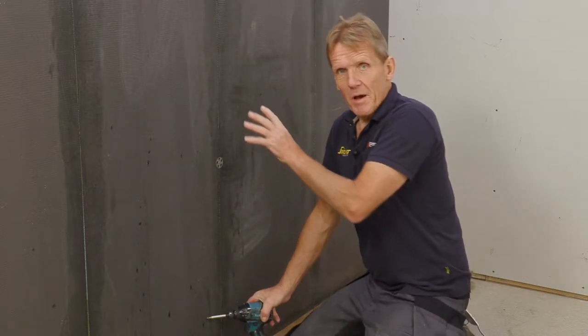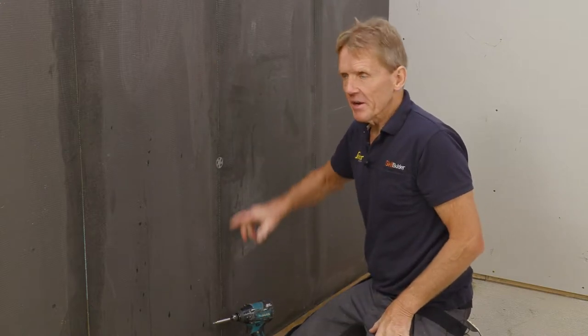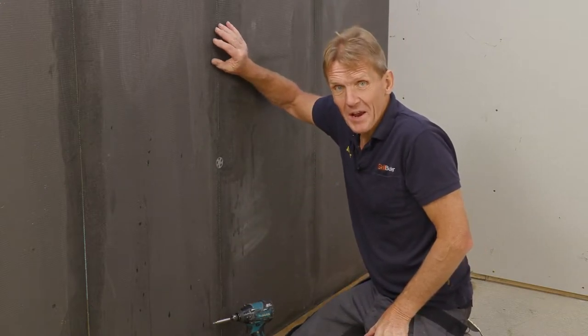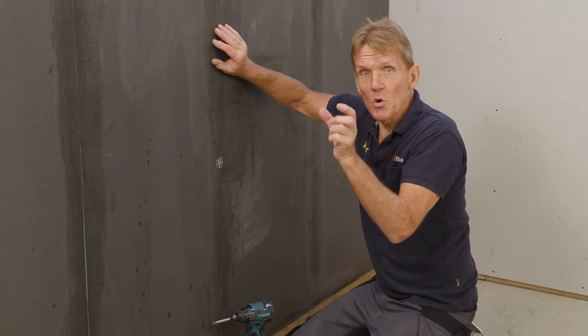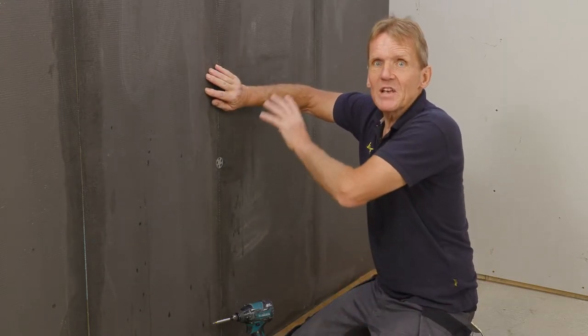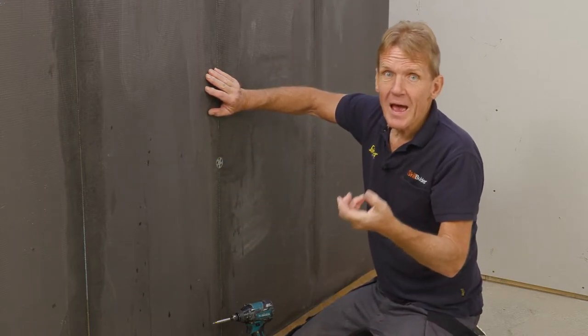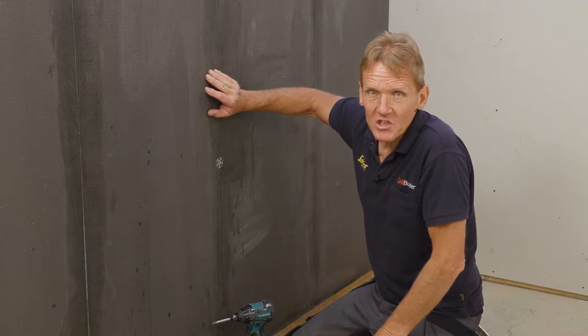Once I've finished putting in the mechanical fixings, I'm going to cover the joints. In the wet area I'm going to use ProSeal and a flexible waterproof neoprene tape over the joints, but in the areas outside the wet area I'm going to use an alkali-resistant scrim tape and what's left of the KST adhesive.